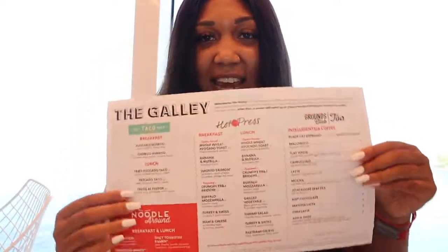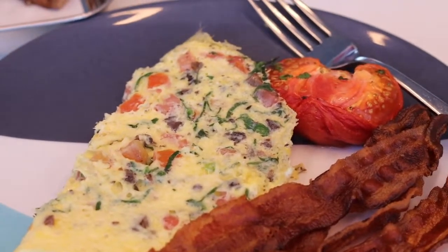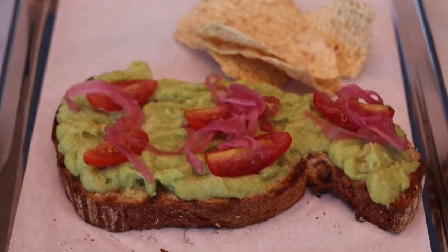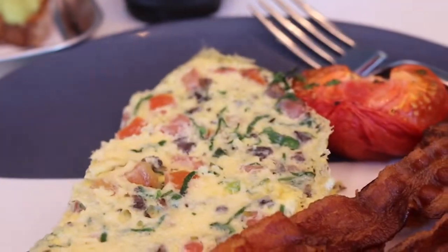Good morning! So we are at breakfast at the galley. As you guys can see, there are so many options. I'm about to go in here and order just about everything so I can show you guys what I get, and I already have my cup of coffee ready. I love a good vegetable omelet. I'm not vegetarian so I throw my bacon on the side, but it's nothing like getting an omelet full of ingredients. I also decided to get the avocado toast, which was so good. Thought it was kind of weird that it came with chips, but this omelet was banging.